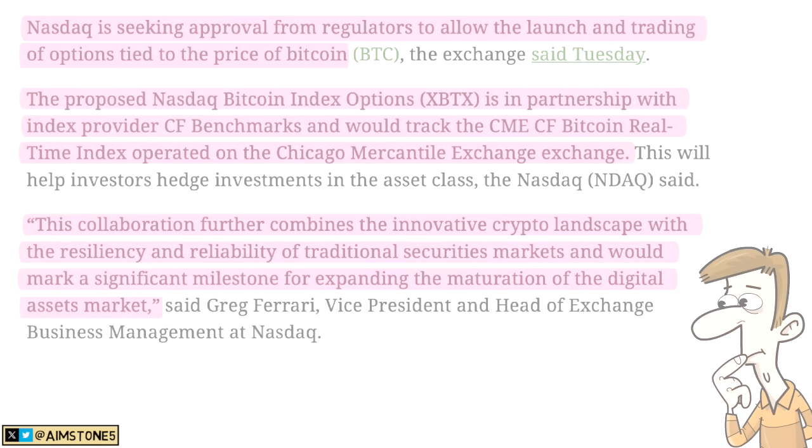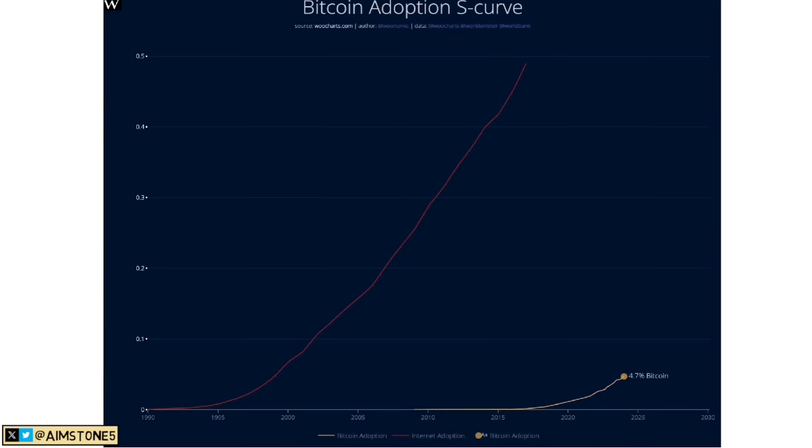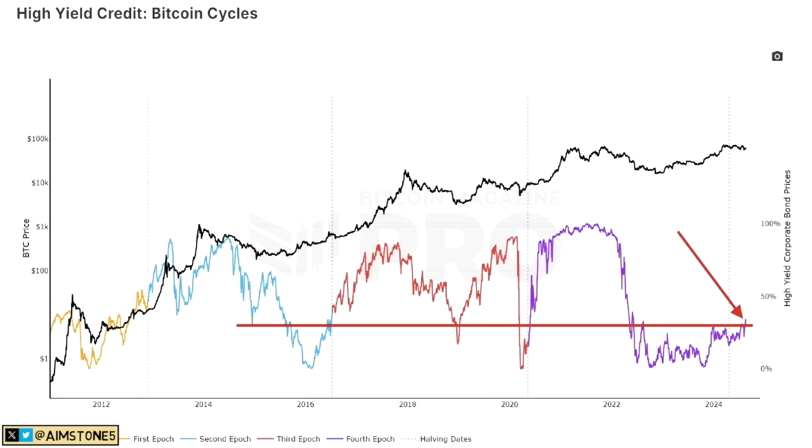Here's a fantastic Bitcoin chart representing the Bitcoin adoption S-curve — the S-curve is on top and Bitcoin price is on the bottom. We are still very, very early. Another great chart — my favorite of the day — represents high-yield credit and Bitcoin cycles, with each cycle in a different color. Right now we're on the purplish one, and the most important thing is we are still at the bottom.